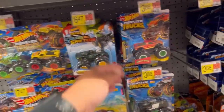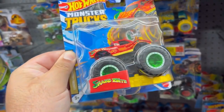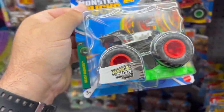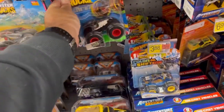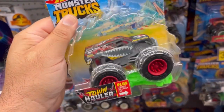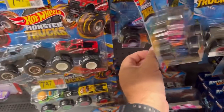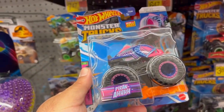Monster trucks over here. Here's a new version of the Snakebite, here's the Radical Racer, here's a Town Hauler, and the Piranha.